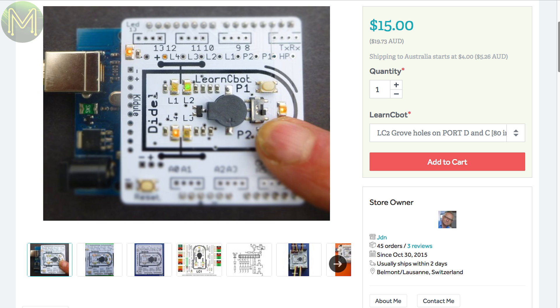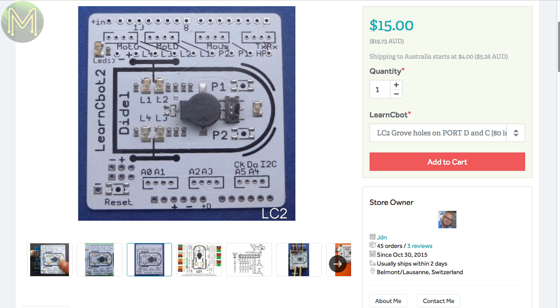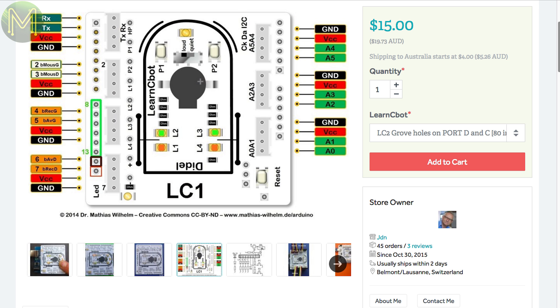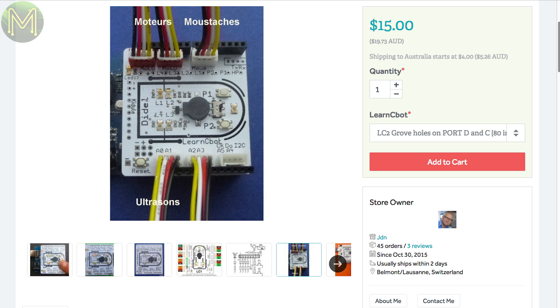There's also the LearnCBot, which aims at STEM education in robotics. It allows you to program up your robot without having it running away from you and causing carnage, by providing buttons and switches on board. Once you're comfortable that your code won't become sentient and take over the world, you can solder everything up.